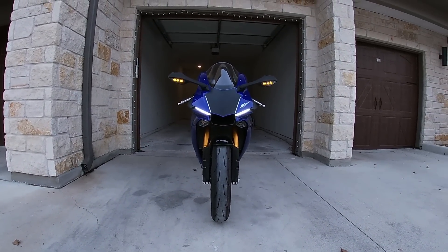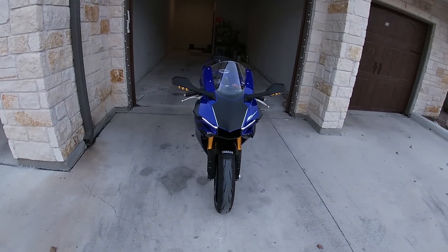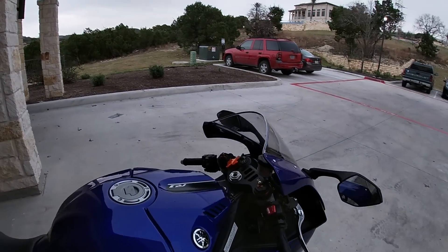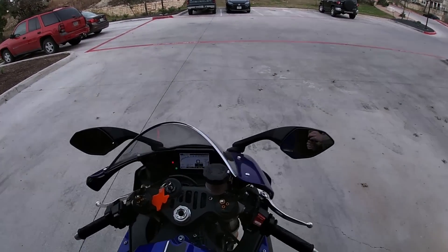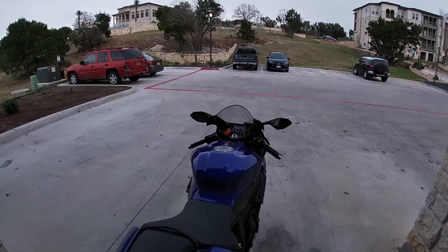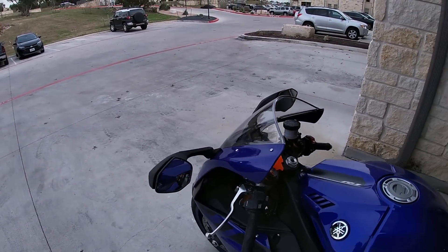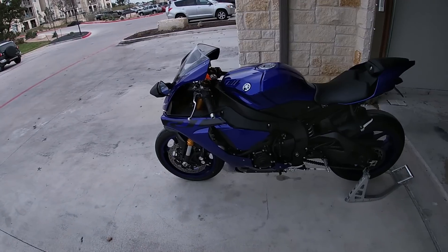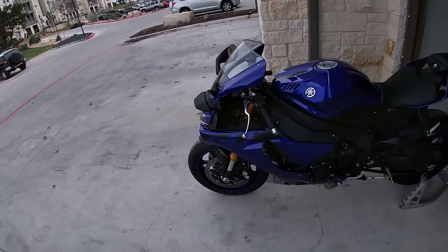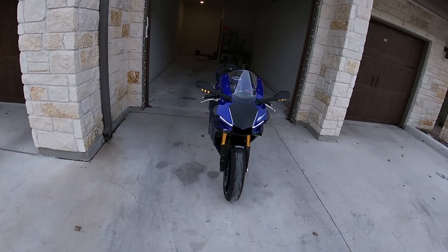Bikes before this were very analog and you couldn't really adjust them to what you as a rider liked. This bike changed the game in 2015 by making it affordable to tailor the bike to your riding style. It doesn't have the smart EC or smart EC2 system from the R1M, but I'd almost argue I prefer manually adjustable suspension — a lot of race bikes still use it because you get a bit more adjustability than a fully digital system.